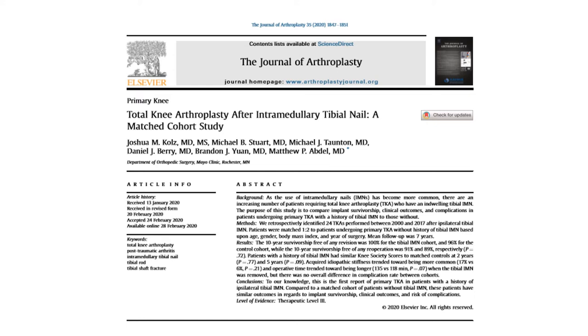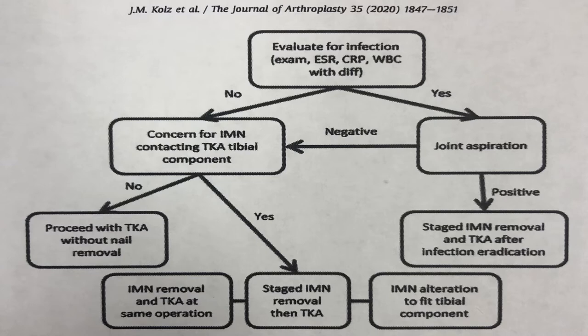Looking at the literature on how this has been historically managed is very informative and revealing. It's a difficult problem, partly because it's such a rare problem. This study comes out of the Mayo Clinic in Rochester, and it looked at 24,000 total knee replacements. Within those 24,000, they were able to find 24 cases of patients who had an intramedullary tibial nail who needed a knee replacement — so it's not very common. It turns out these patients did very well, but there were surgical challenges. This happens in about one out of 1,000 patients, but especially in a city as big as Los Angeles, it's important to know how to manage this.